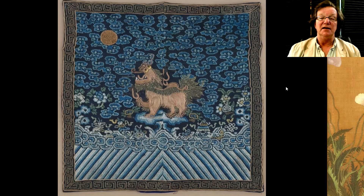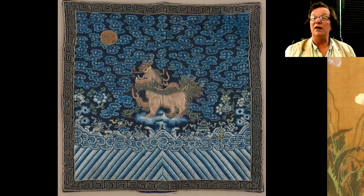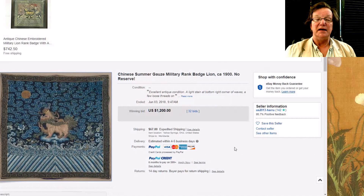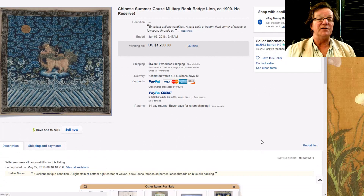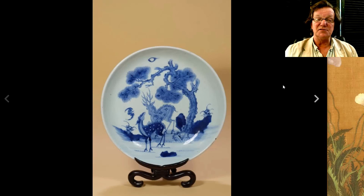The rank badge was a good one — nice and tight, very good quality needlework. It's a later 19th century example but nicely rendered all the way through from top to bottom, mounted with a little Greek key border and a little strip of silk. It did pretty well, bringing $1,200. I like rank badges — I think they're very interesting.